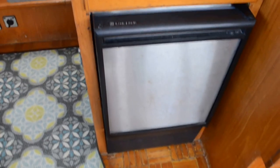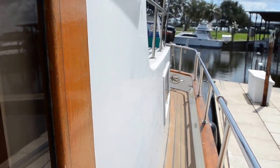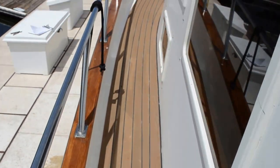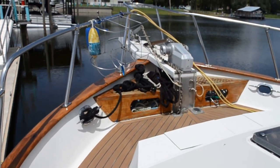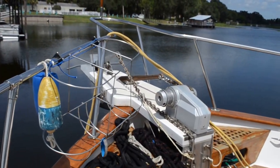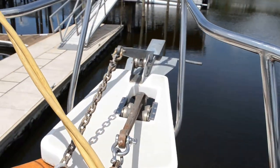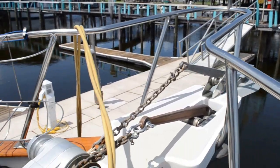There's a U-Line ice maker right here. Now a quick walk around the deck — it's got two anchors up here. The one that is rigged is all-chain rode; that's a CQR and a Danforth type anchor.